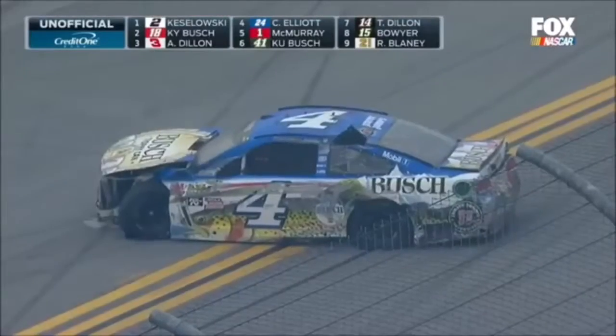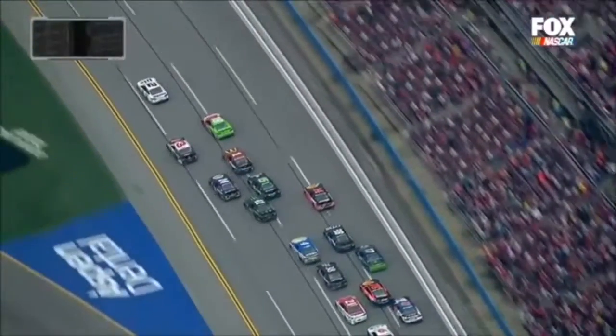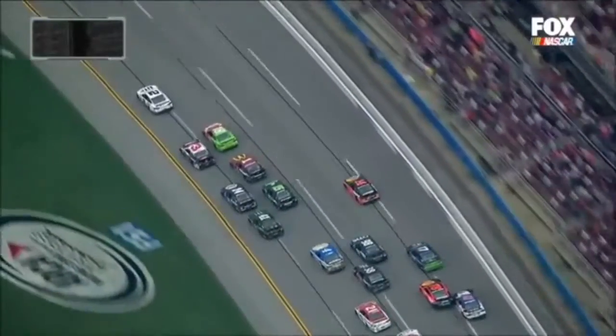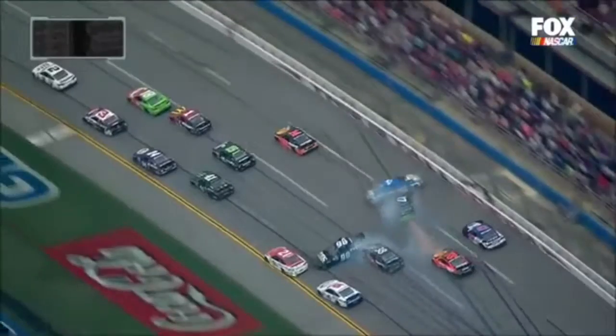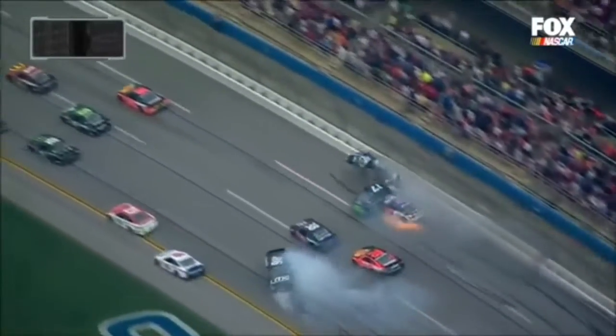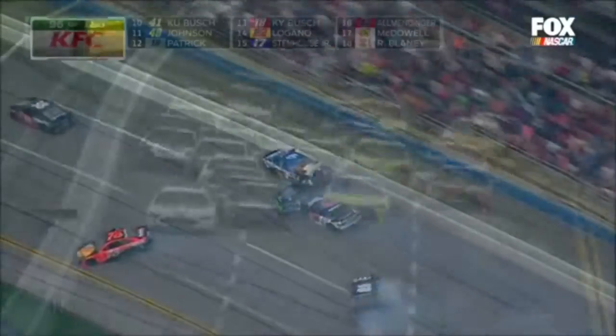Good job today, Brad — that was you being managed in that to establish the moment of caution into the tri-oval. Contact between Truex and Allmendinger, and then Cole Witt turns, Kevin Harvick up and into the wall, and Stenhouse and Allmendinger also in this race.